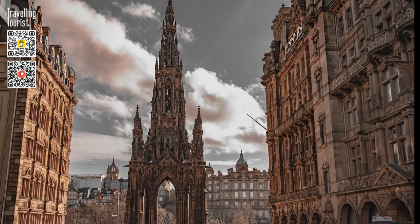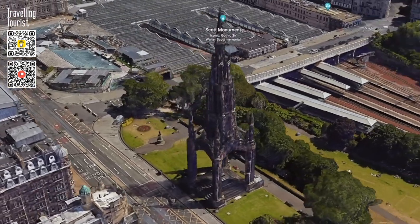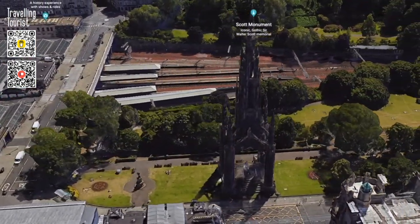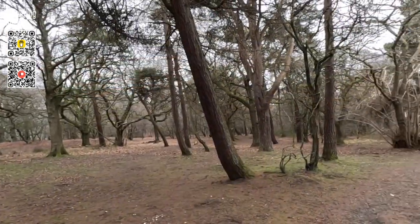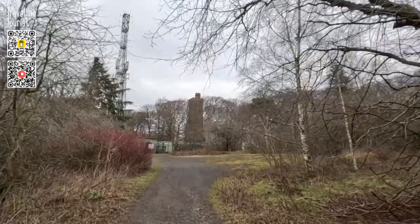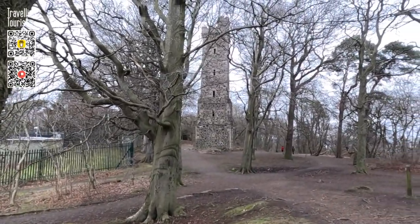A visit to Edinburgh wouldn't be complete without seeing the world-famous Scott Monument on Princes Street. However, this isn't the only memorial to the Romantic novelist Sir Walter Scott. Hidden among the trees on the top of Corstorphine Hill in the west of the city, is a secret tower built in honour of Scott on the centenary of his birth.